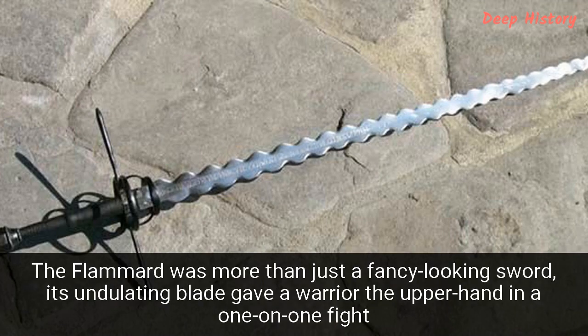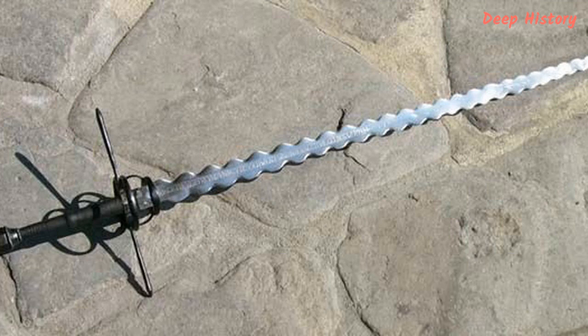Number 7. The Flamberge was more than just a fancy-looking sword — its undulating blade gave a warrior the upper hand in a one-on-one fight. In German, the name literally means flame sword. But the wavy metal blade was not designed for aesthetics alone. In the right hands, the Flamberge was a highly effective weapon. According to accounts of the time, the wave-bladed weapon could cause more damage than a traditional sword, both going into an enemy's body and, more importantly, coming out of it. Furthermore, the sword's design also had defensive advantages — the undulated blade would slow down an opponent's blade.